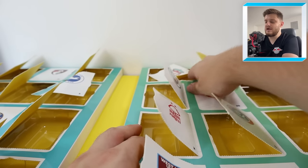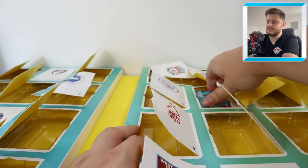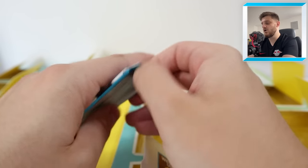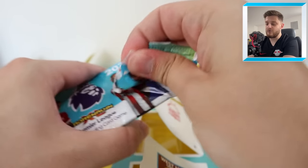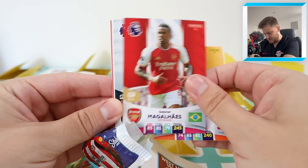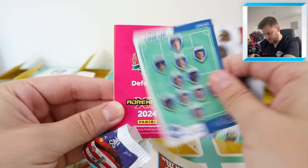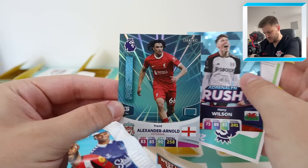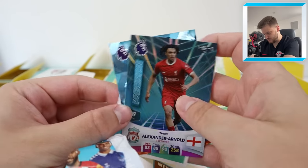Door number 20 is Manchester United. Remember, we're still awaiting our limited edition and our golden baller from this countdown calendar. We've got Pablo Sarabia, Gabriel Maguiles, Carlos Vinicius, the Brighton line-up, and Adrenaline Rush Harry Wilson and Trent Alexander-Arnold Precision for Liverpool. Not too bad.